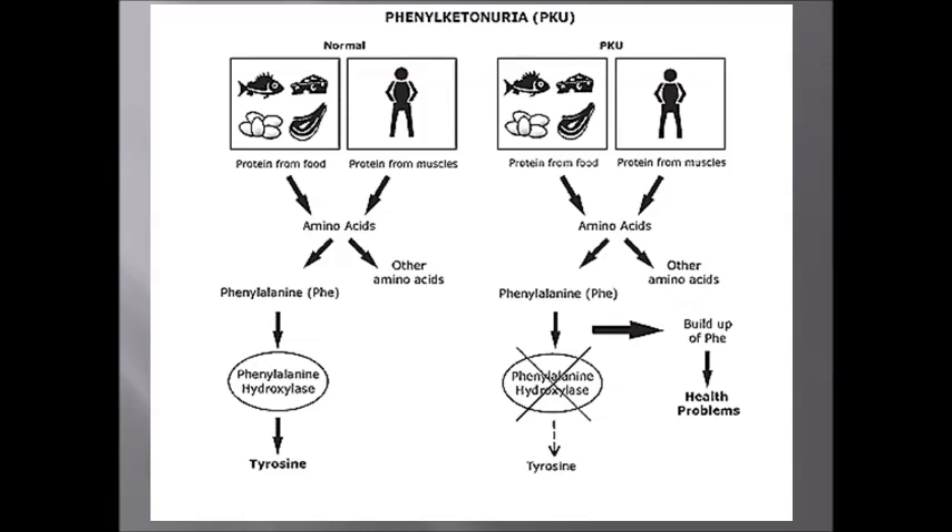Here is a visual diagram of what I just explained, showing a comparison of a normal patient and a patient with phenylketonuria.